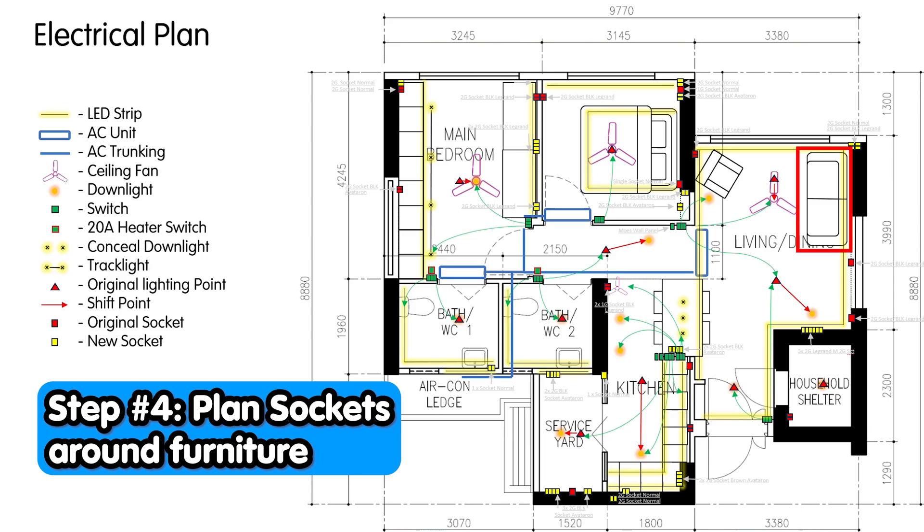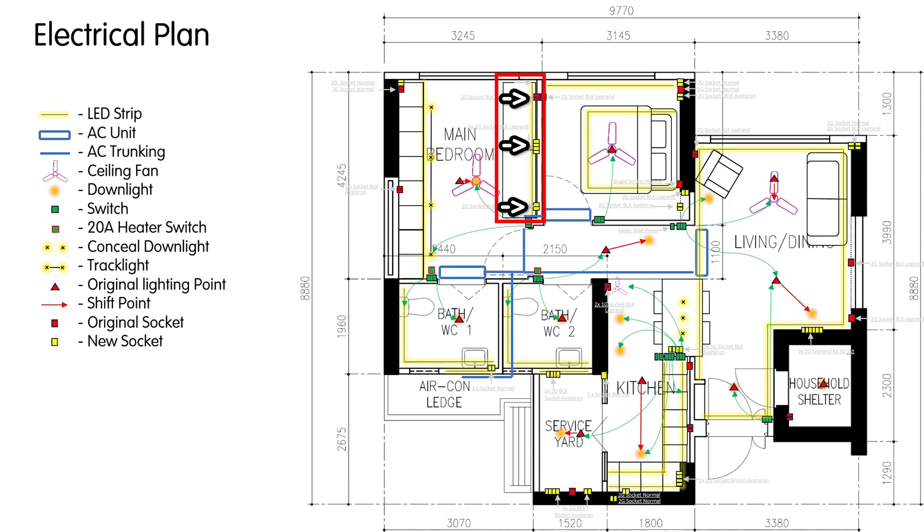What you see here is my sofa, and I have a double socket on the left side and the right side of my sofa. Same for the bed — I have double sockets planned on both sides. Near the study table, I have also planned out more sockets to connect our monitors and computers. Within the kitchen, you will also need to know where you'll be placing your appliances so that you can cater sockets for them. For our house, we are going to have a high number of appliances in the service yard, so you can see the number of sockets we have drawn over here.